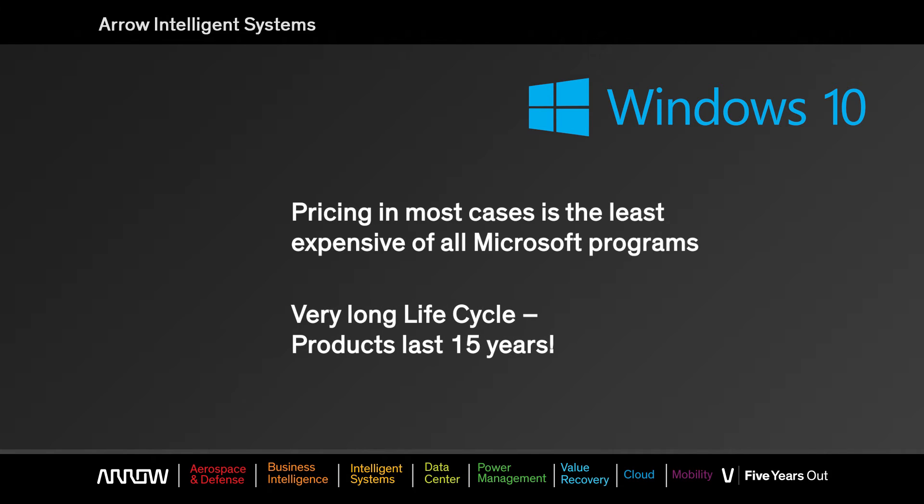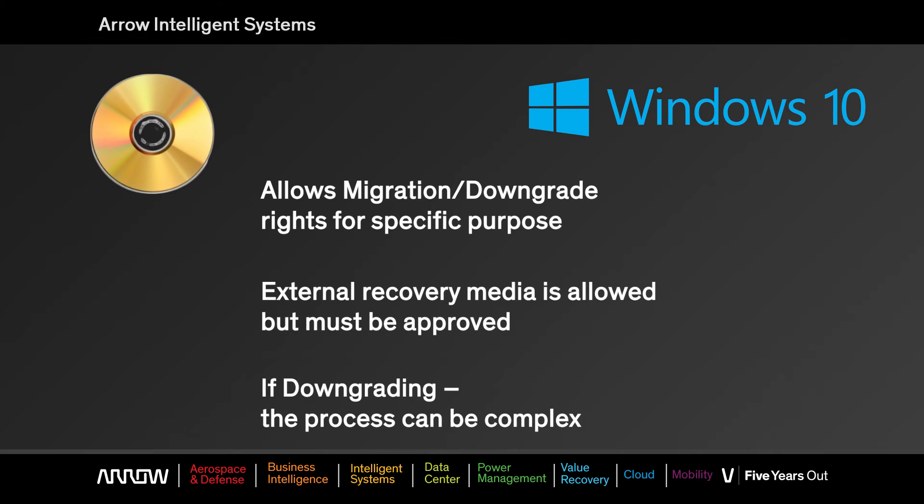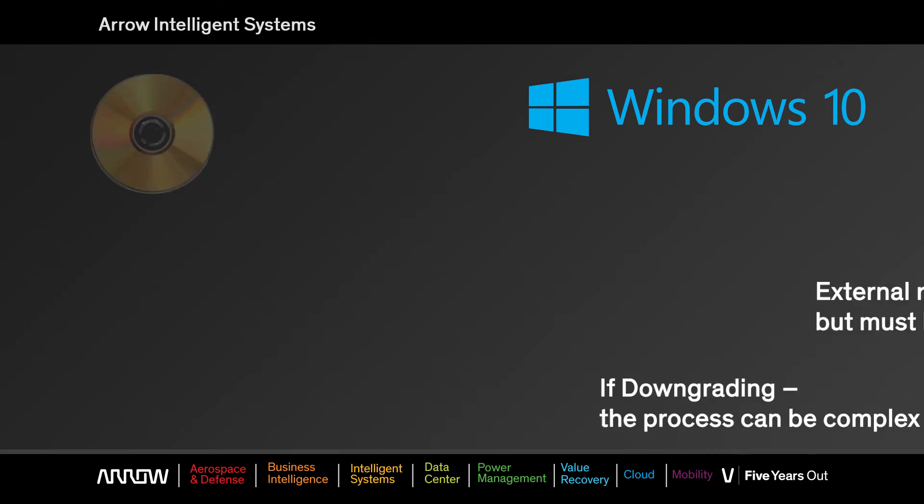It also has a very long life cycle. The products have between 10 and 15 years of life, so when you design your appliance, you'll know the product will be available for years. The program also allows migration and downgrade rights, but that can be a little complex, so make sure you work with us to go through those details to see if you qualify.